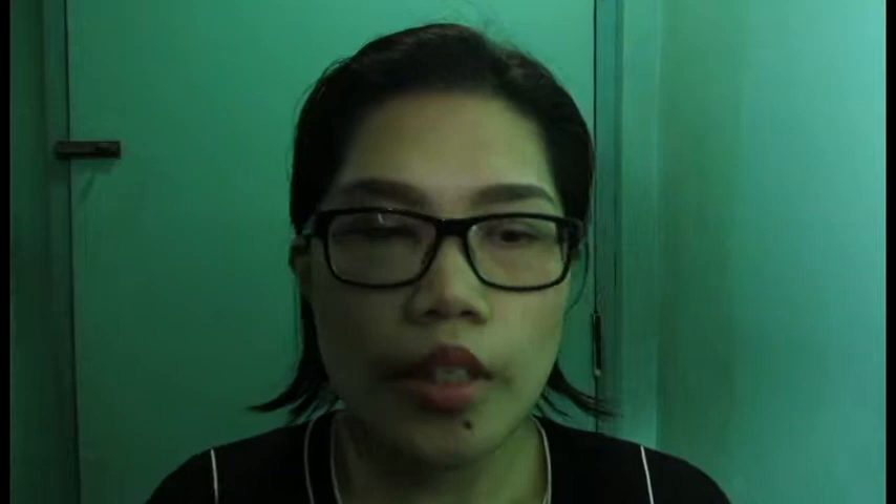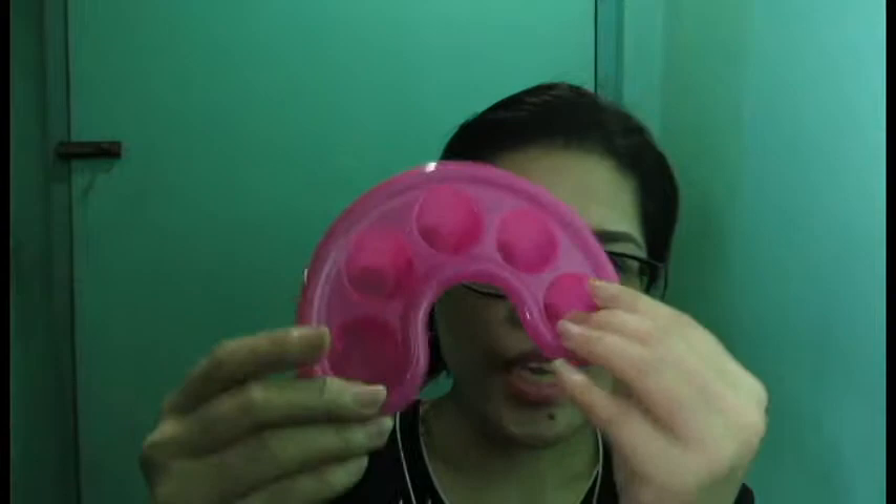And then of course, from Shopee I bought this tool where you put on acetone and dip your nails so that it easily removes the nail polish. And then I also bought this thin one.